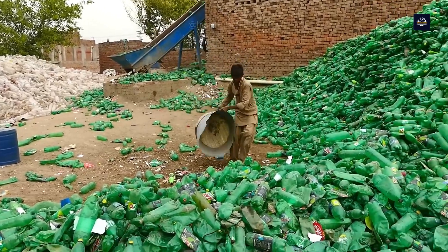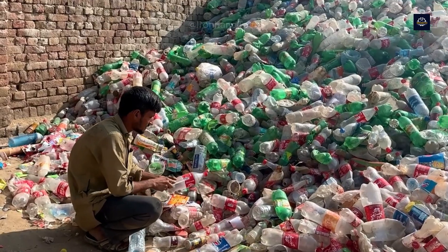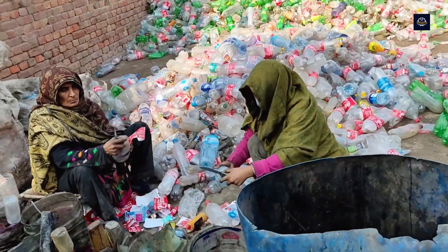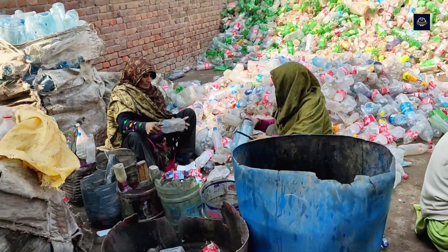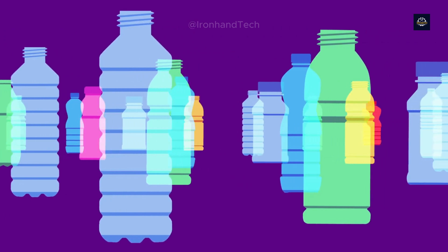Here, millions of plastic bottles are collected from various places, ready for the recycling process. First, these bottles are sorted by material. The most common and recyclable type is PET — polyethylene terephthalate — bottles.